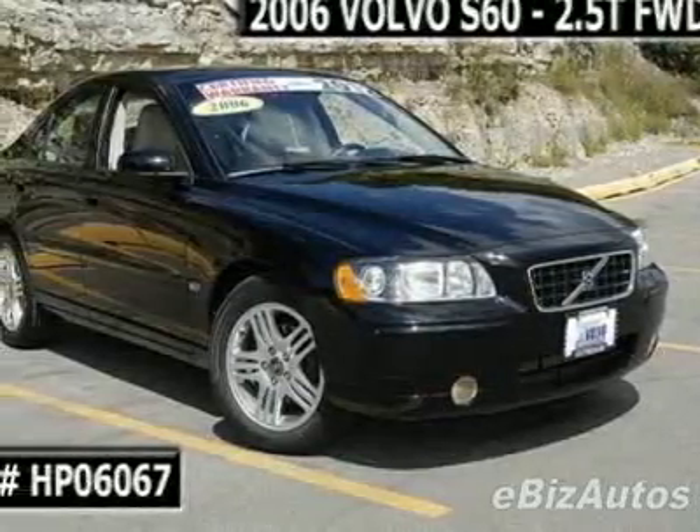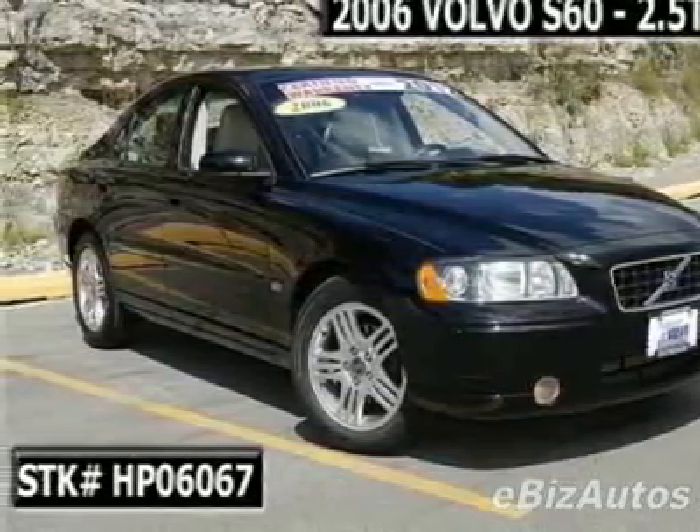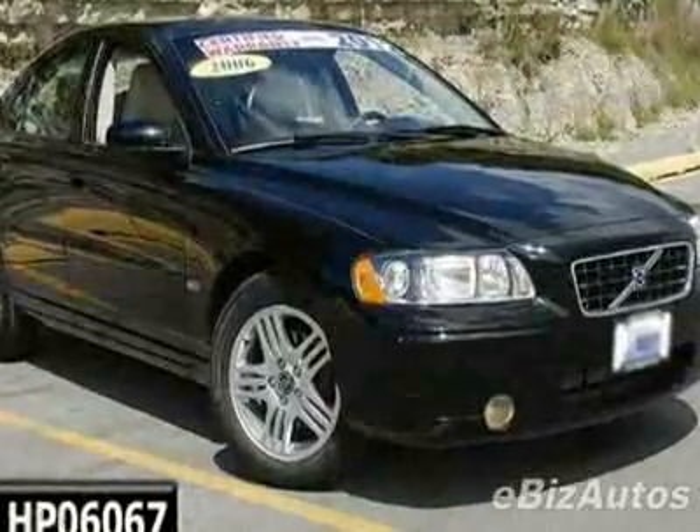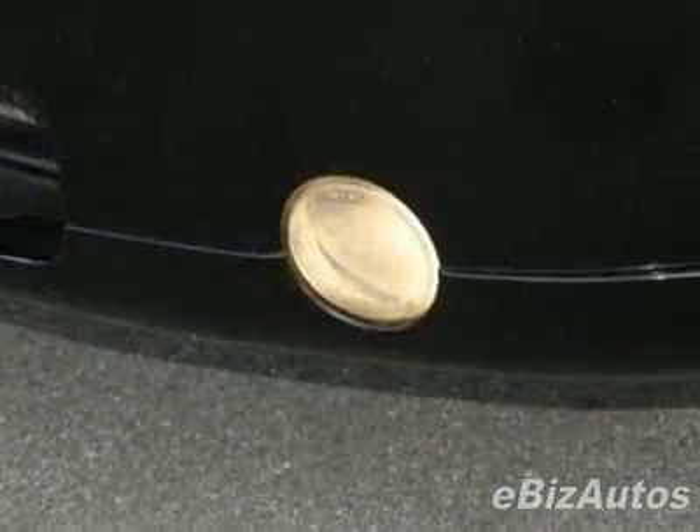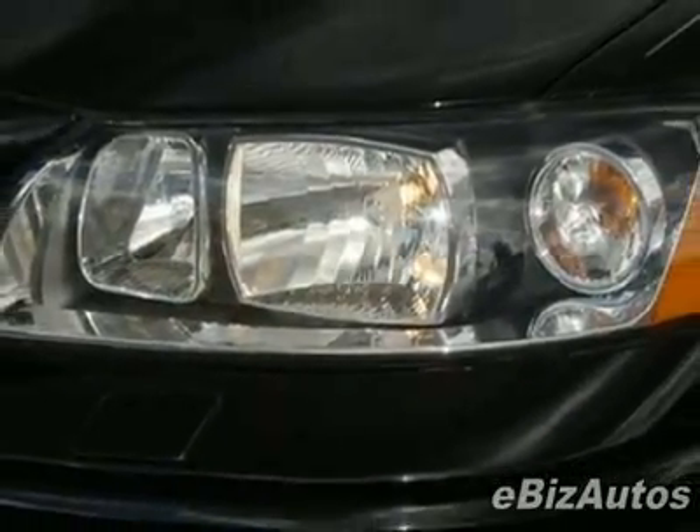Check out this certified pre-owned 2006 Volvo S60 2.5T. Carfax has certified this S60 as having one owner. This S60 has just under 28,500 miles. For your protection, this vehicle has an extended warranty.